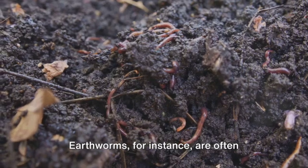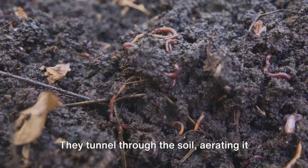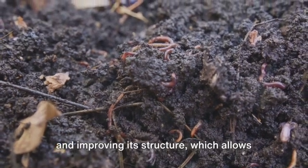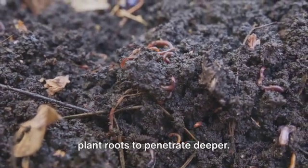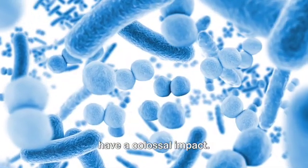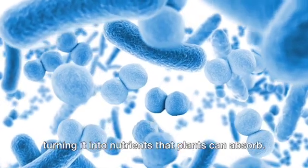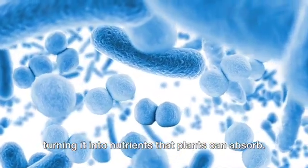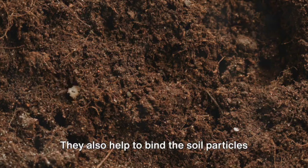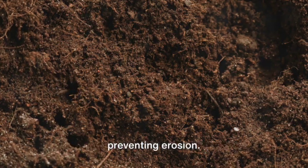Earthworms, for instance, are often referred to as nature's plows. They tunnel through the soil, aerating it and improving its structure, which allows plant roots to penetrate deeper. Bacteria and fungi, though microscopic, have a colossal impact. They aid in decomposing organic material, turning it into nutrients that plants can absorb. They also help to bind the soil particles together, improving its structure and preventing erosion.